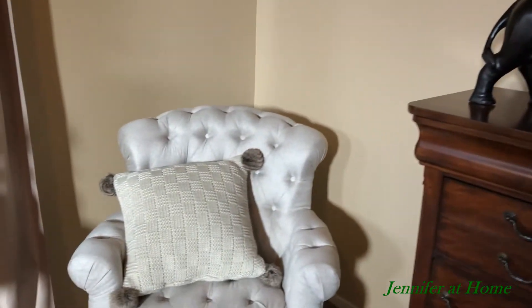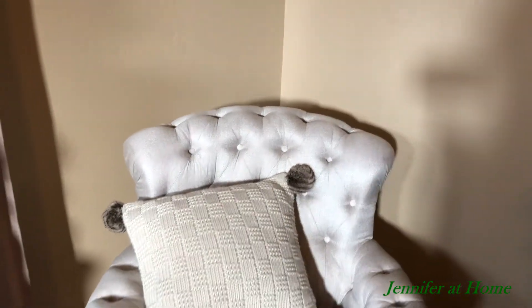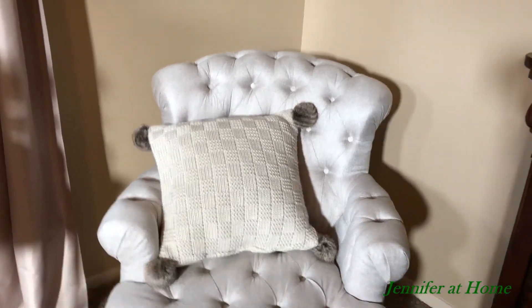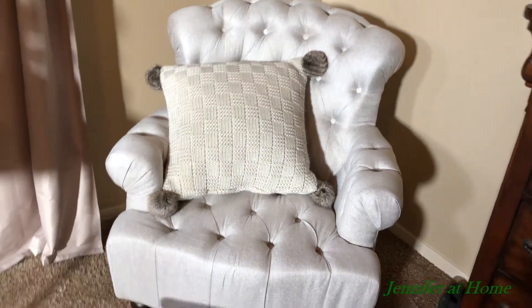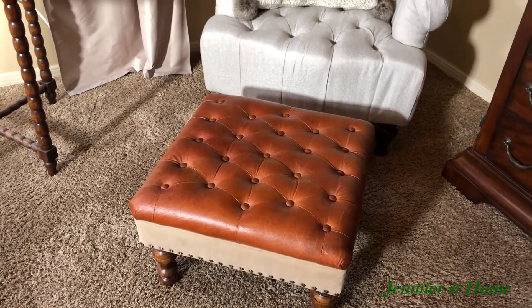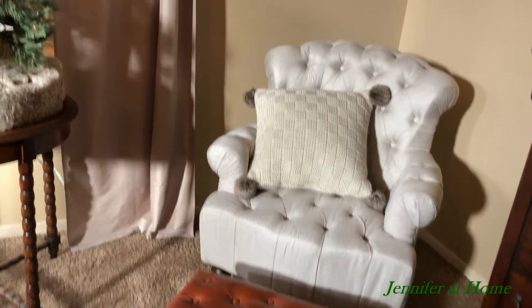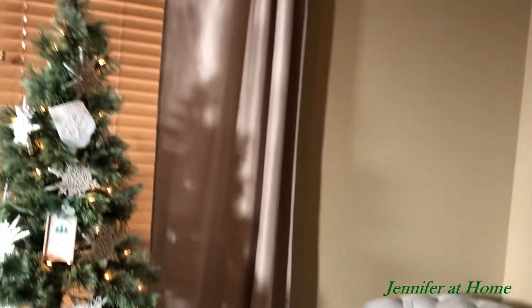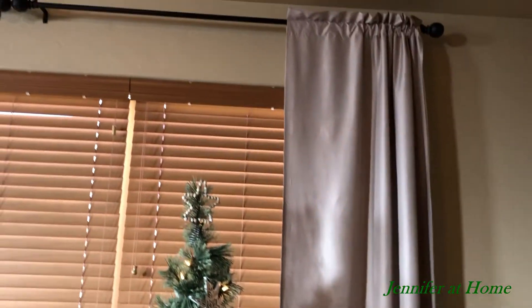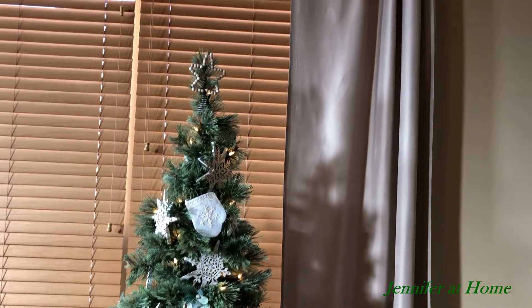I found this chair at Marshalls and I was very happy to find it because it's such a nice neutral, comfortable, plushy chair. And I found this ottoman from Hobby Lobby — it's actually leather so I was very happy to find that as well. And then I have curtains that are very neutral and calming and they match the wall color — these are from Amazon.